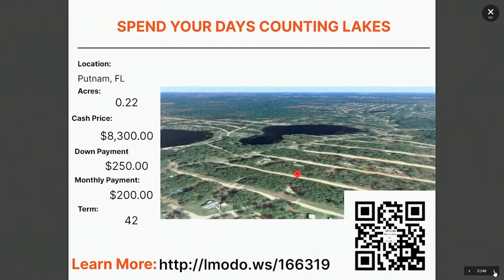We're staying in Putnam tonight. 'Spend your days counting lakes' — yeah, there are a lot of lakes up in that area. This one is a quarter acre property in Putnam. The asking price is $8,300 with $250 down and $200 a month for 42 months. Learn more at landmoto.ws/166319.